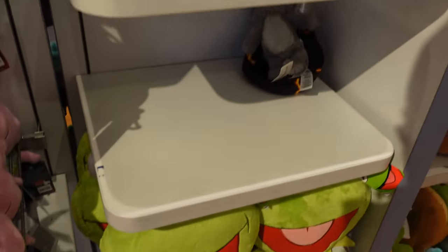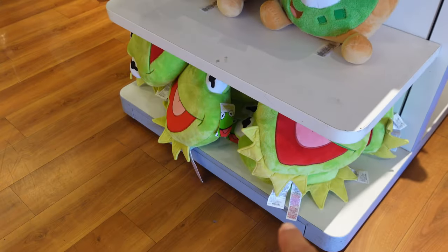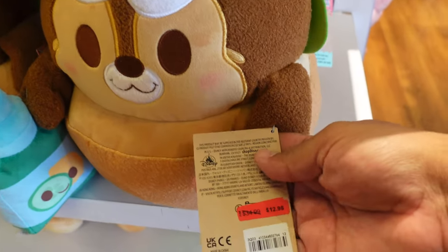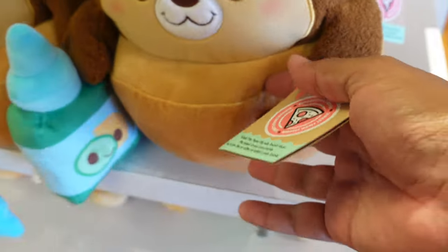Besides the Stitch plush and the Doug plush, it looks like they still have a couple of the Kermit pillows in stock in case you guys are looking for those. They also have some of the Munchling plushes still. They're originally $34.99, you can get them for $12.98. So it seems like right now is a really good time to come to the store if you're looking for Toy Story plushes — they have a ton of them.